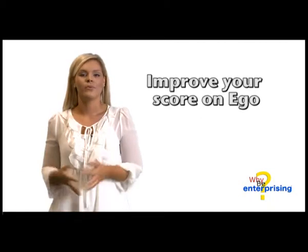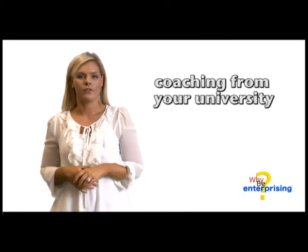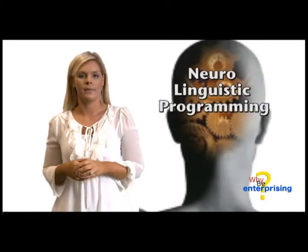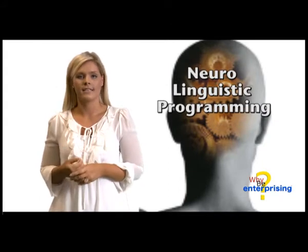If you would like to improve your score on EGO, there are numerous ways of doing this. Try some coaching from your university and also look at NLP, which is Neuro Linguistic Programming. This is basically learning how our brains are wired and it's a very important tool to understanding ourselves.